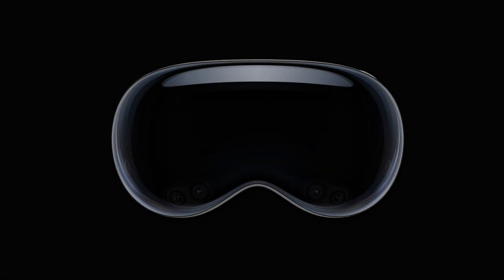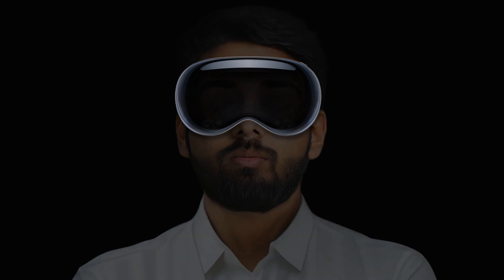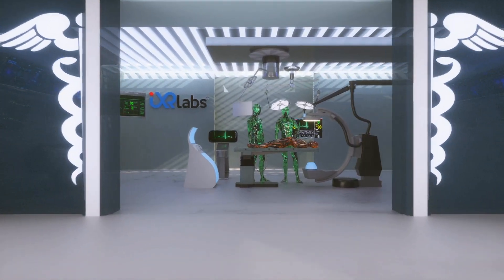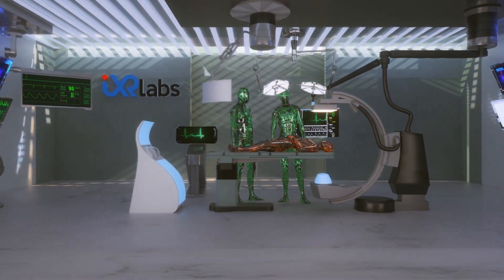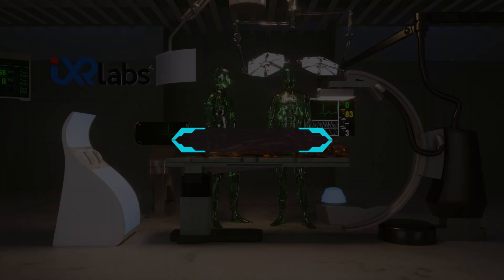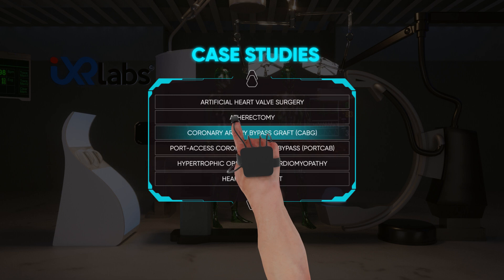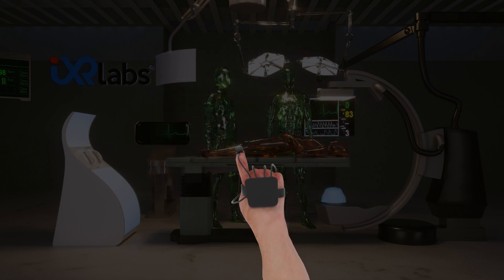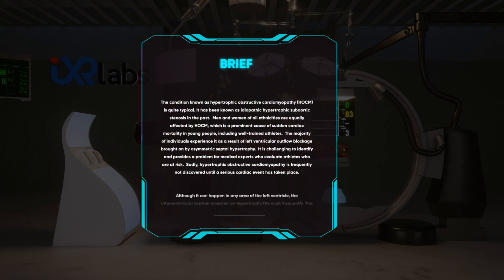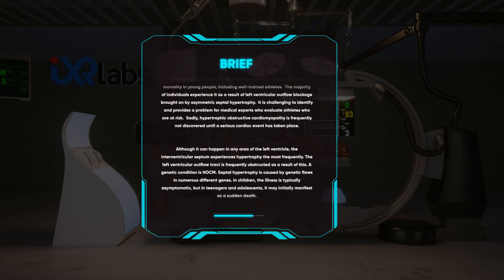At IXR Labs, we are reimagining the future of higher education. The era of spatial learning experiences is here. At IXR, we are empowering institutions to set up some of the most advanced VR labs that help students observe and operate countless medical scenarios which they wouldn't otherwise encounter at the beginning of their careers. A monumental step in the evolution of higher education.